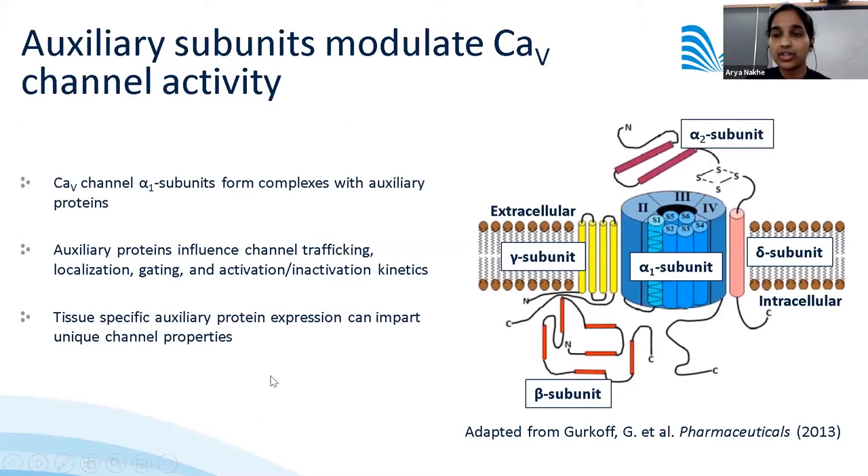The activity of the CAV channel is controlled by a variety of auxiliary protein subunits. The alpha subunit, which is the pore-forming subunit, forms complexes with the extracellular alpha-2 subunit, the transmembrane delta subunit, the intracellular beta subunit, and importantly the four-pass transmembrane gamma subunit. CAV channel activity is also controlled by tissue-specific expression of these auxiliary proteins, leading to differential regulation depending on expression levels in various tissues.